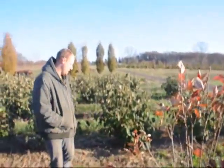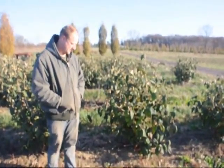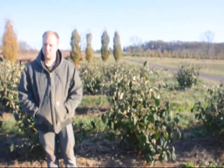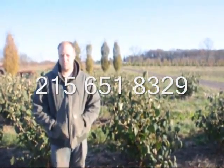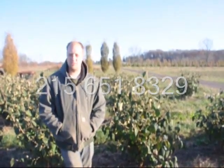Behind me here is the Allegheny Viburnum. It's a semi-evergreen viburnum. It gets white flowers on it and grows about 10 to 12 foot tall. Both of them here we have in the field — they'd be picked up if you wish. Give us a call at 215-651-8329.